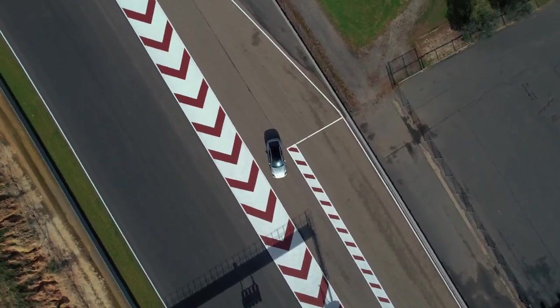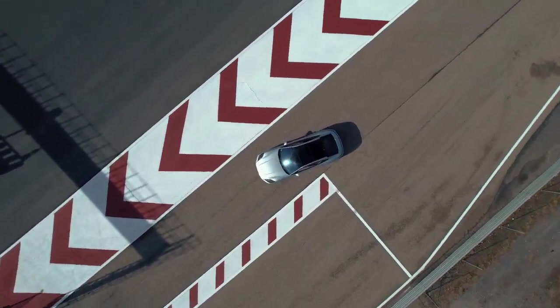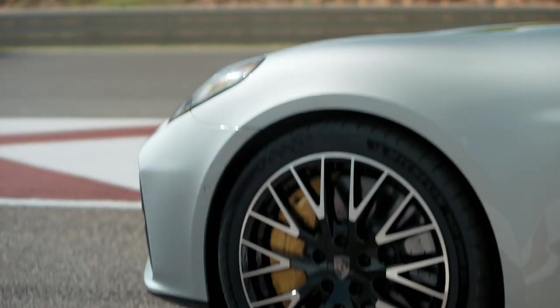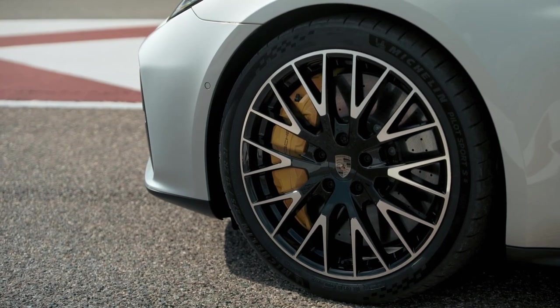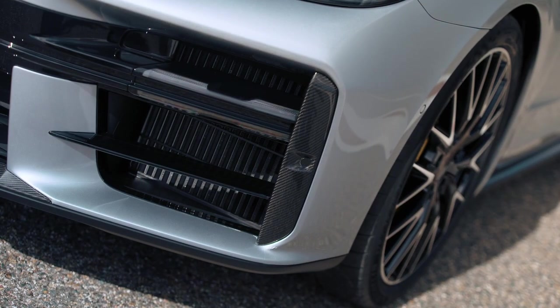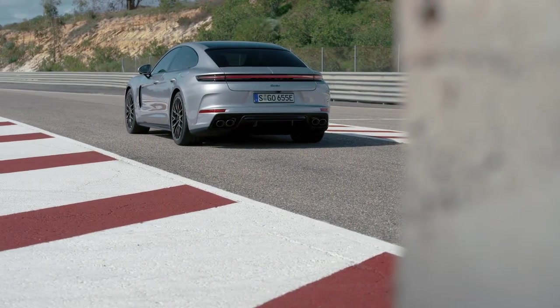Let's start with the exterior of the 2024 Porsche Panamera Turbo E-Hybrid. The first thing that catches your eye is the sleek and sporty design that is a hallmark of Porsche. The low-slung body, muscular haunches, and aggressive front grille give this car a commanding presence on the road. The LED headlights and taillights add a touch of sophistication, while the signature Porsche badge on the hood lets everyone know you're driving something special.